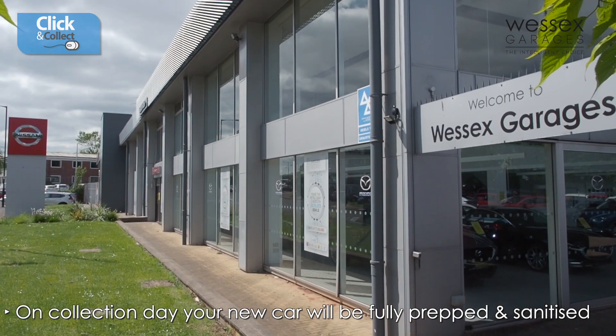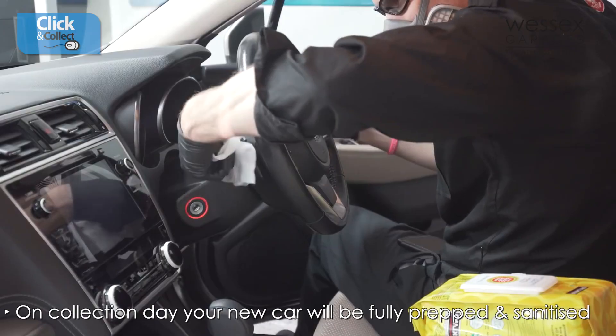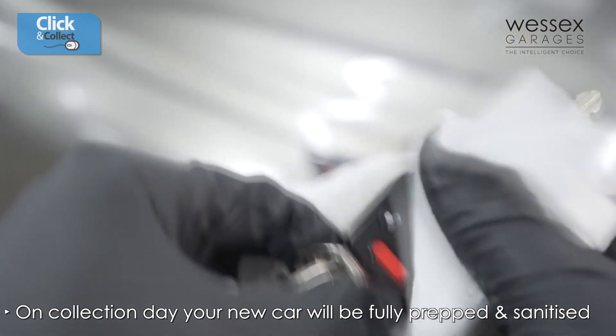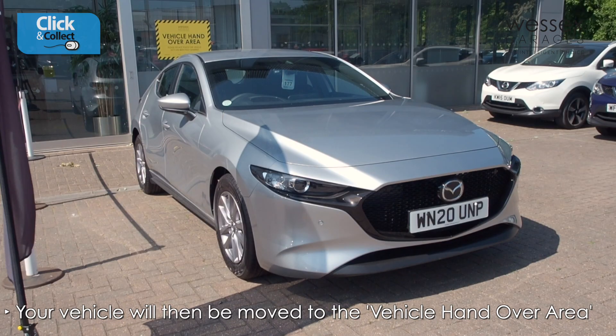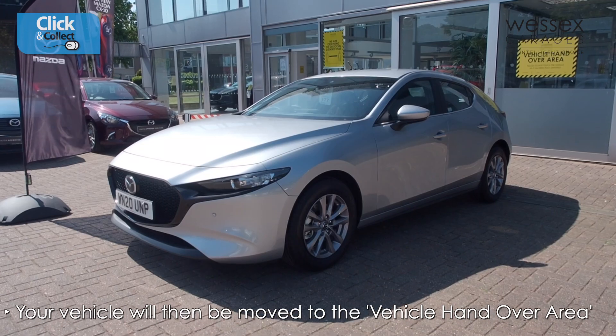On the day of collection, your new car will be fully prepped and sanitised, with the interior of all sold cars receiving a full, thorough sterilisation procedure. Once this is complete, your new vehicle will be moved to the specially designed outdoor vehicle handover area prior to your arrival.